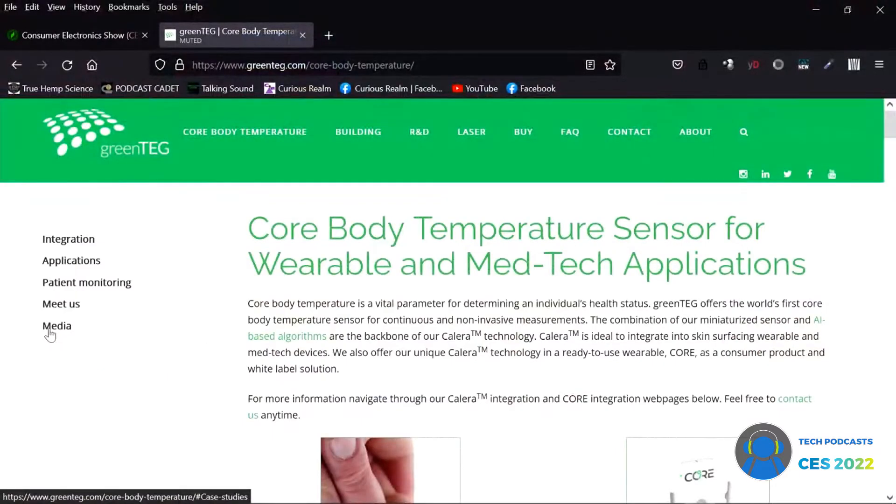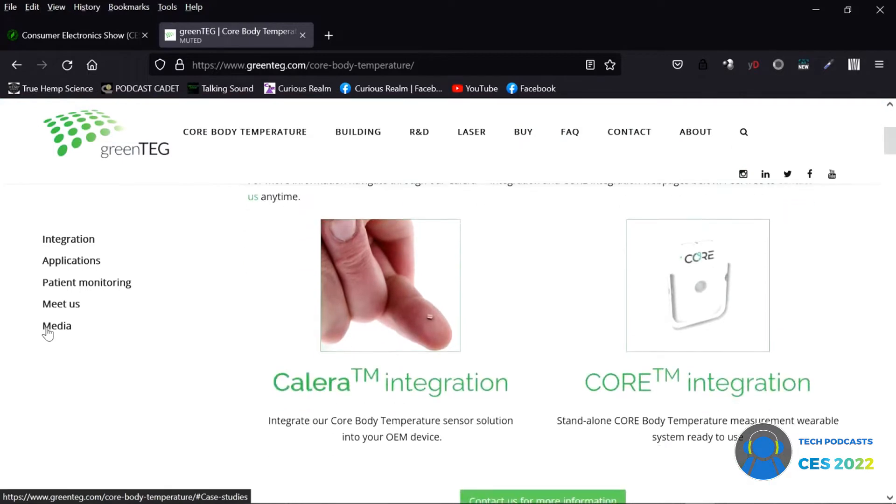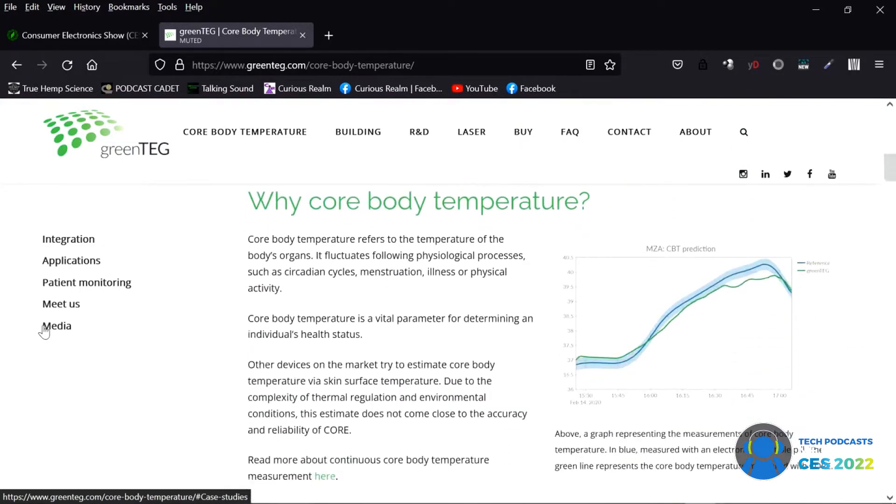We actually launched it a year ago at the Tour de France with only one team. Then at the upcoming Giro d'Italia, four other teams were using it. And at last year's 2021 Tour de France, out of 23 teams, 19 were using it.